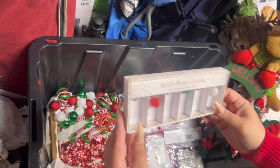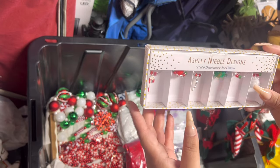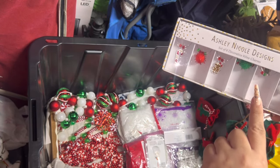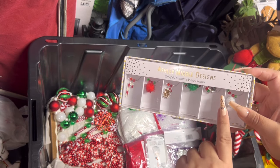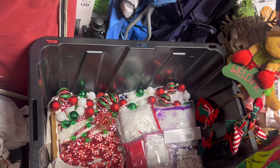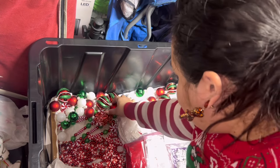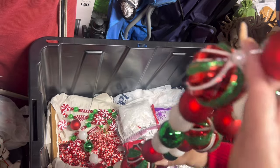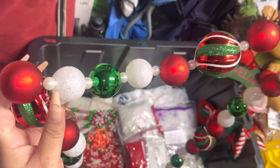These are wine charms — look, it has gingerbreads! It has a girl and it has a boy. They're just so cute, I love these. Then this — I think I bought last year from Hobby Lobby — it's an ornament garland, so beautiful.